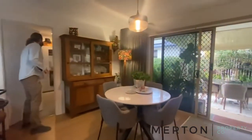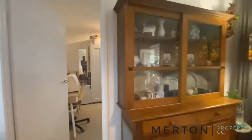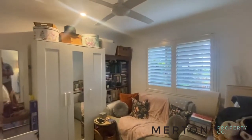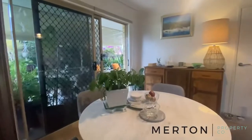Bedroom three — a bit of a smaller room. You still have a single built-in. You've got your ceiling fan, plantation shutters, and your lighting. And then there's a little dining area here — great little nook.